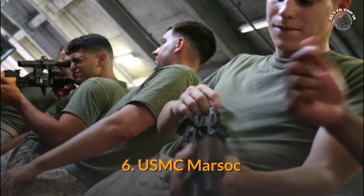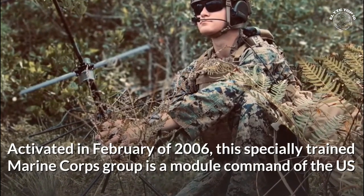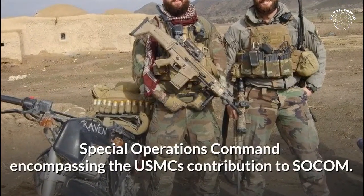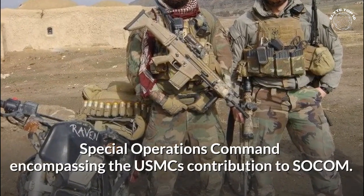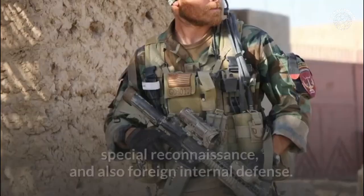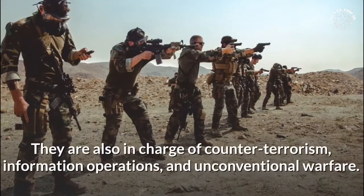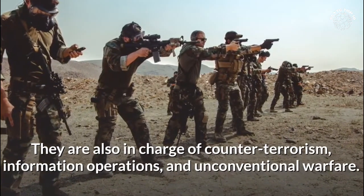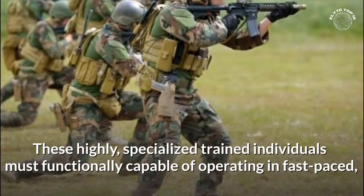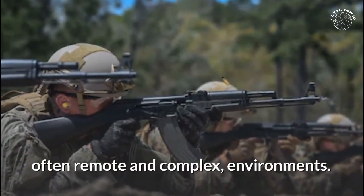Number 6: USMC MARSOC. Activated in February of 2006, this specially trained Marine Corps group is a module command of the US Special Operations Command encompassing the USMC's contribution to SOCOM. The primary capabilities of MARSOC include direct action, special reconnaissance, and foreign internal defense. They are also in charge of counter-terrorism, information operations, and unconventional warfare. These highly specialized trained individuals must be functionally capable of operating in fast-paced, often remote and complex environments.